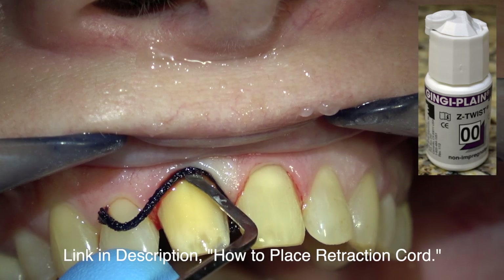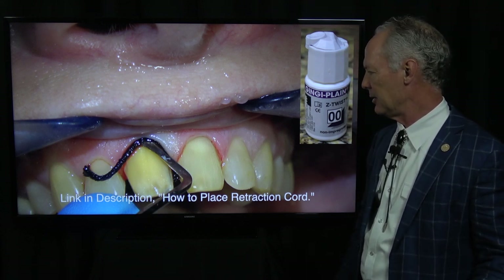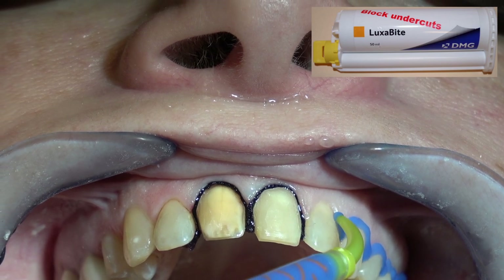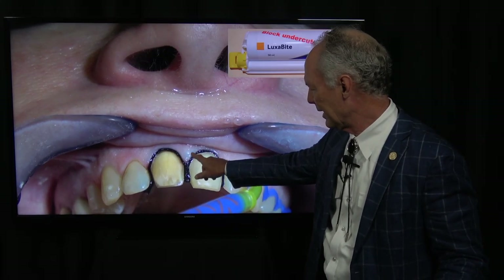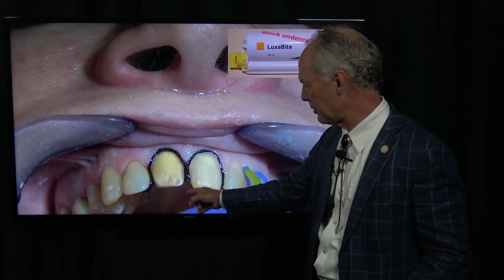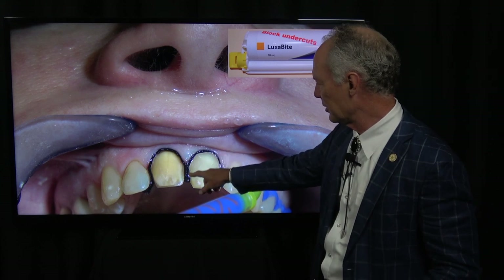I'm placing retraction cord — this is 00Z twist by Gingicord, non-impregnated, with no hemostatic agent in the cord. You can link to my YouTube video on how to place retraction cord. I'm placing this cord only on the facial, not the interproximal. You don't want to strangulate that papilla — if you place cord interproximally on both sides and squeeze that papilla, you could lose the papilla. Just place it lightly into the sulcus on the facial.